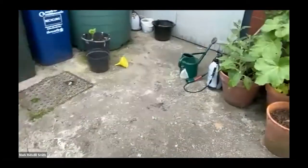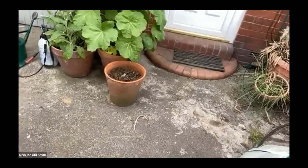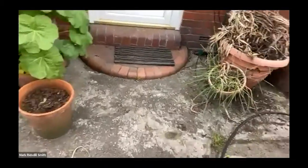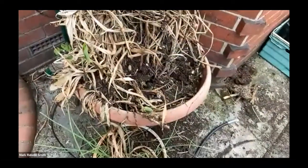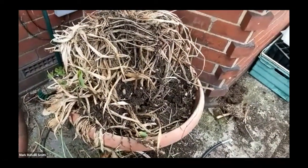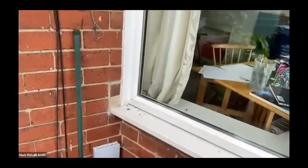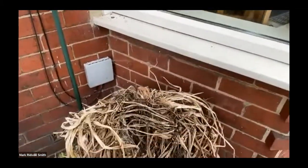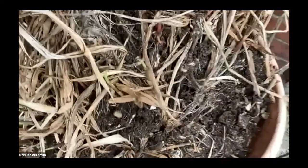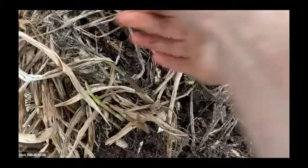This is a hardy ginger just about to come up. It doesn't need any sun, grows about six feet tall, and will fill this whole space. You can see these shoots just coming up here — it gets quite wild and dramatic when it's fully grown.